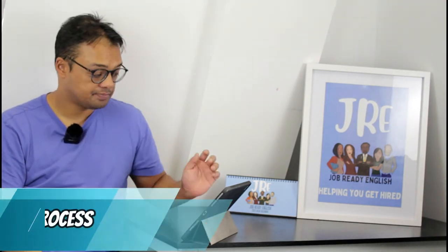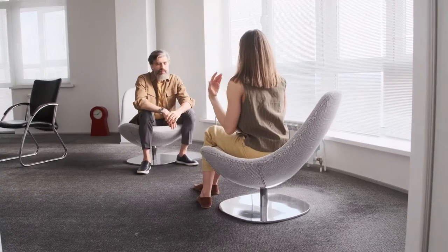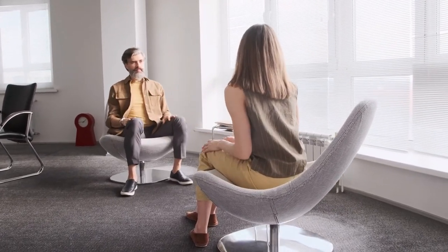Let's start by talking about their recruitment process. Candidates reported it took about two months. You apply online and sit an online test. For the interviews, they were generally split into two: a personal interview and a technical interview. We don't tend to cover technical interviews in our videos, as that would be specific to the stream you're applying for.